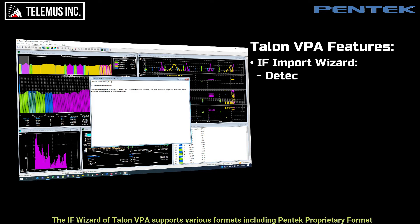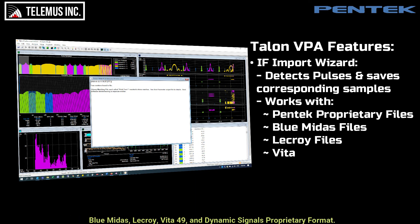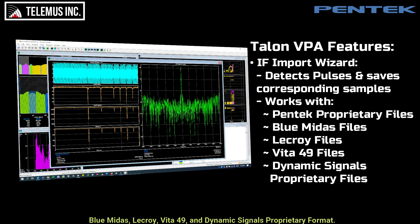The iF wizard of Talon VPA supports various formats including Pentech proprietary format, Blue Midas, LaCroix, Vita49, and Dynamic Signals proprietary format. To learn more about ELIN analysis with data from an iFrecorder, please contact Telemus Inc.